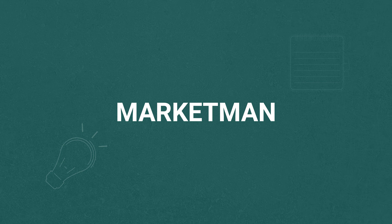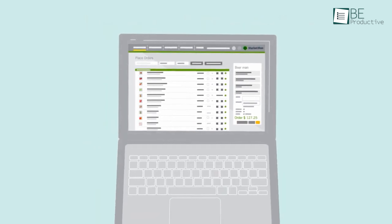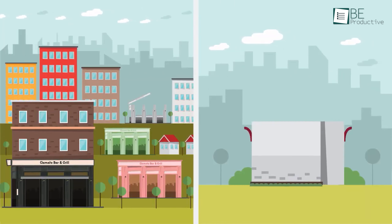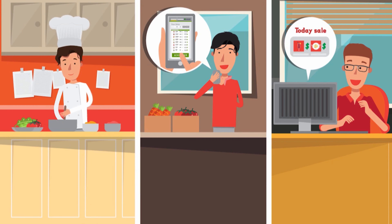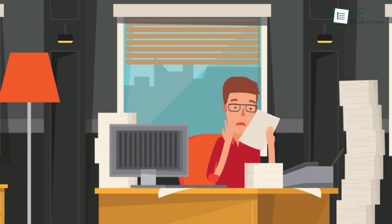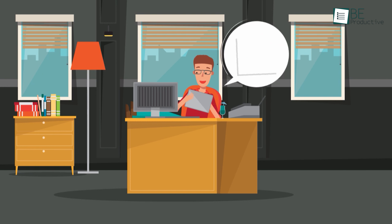We also had difficulties with high staff turnover and training new employees on complex systems. The intuitive iPad-based POS was easy for new staff to learn, which helped minimize training time and improve workflow. This easy setup meant our team could focus more on customer service. Moreover, monitoring financial performance was tricky as well. The detailed reporting and analytics gave us clear insights into our revenue, expenses, and profitability. By analyzing this data, we identified areas to cut costs and improve margins.